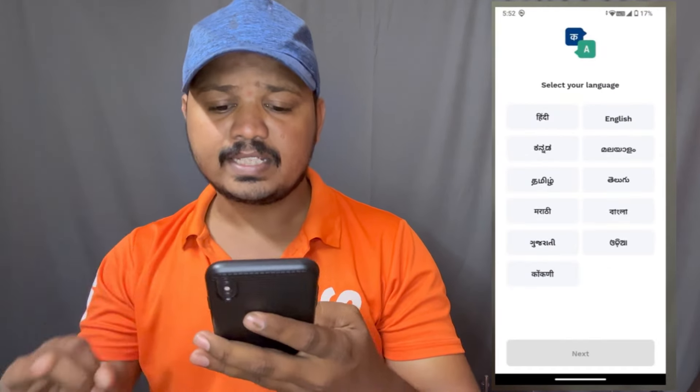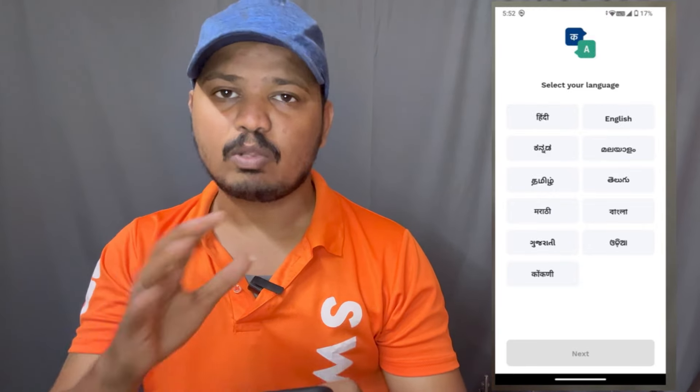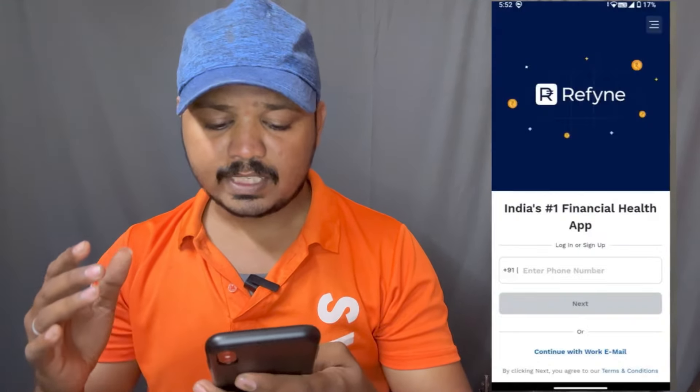Hindi, English, Kannada, Malayalam, Telugu — all applications are available. If you want to choose English, you will need to choose English.